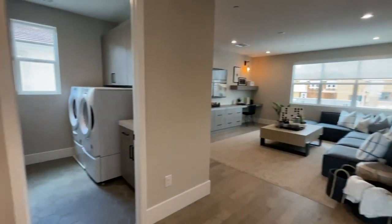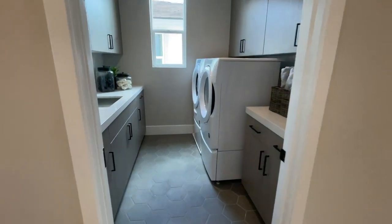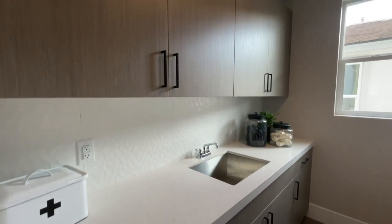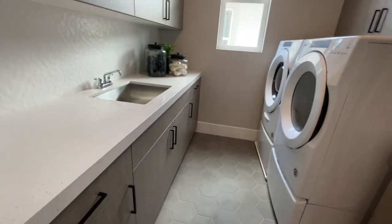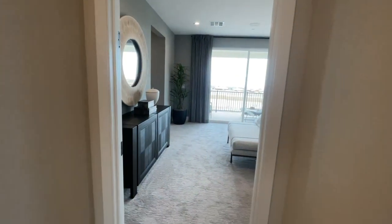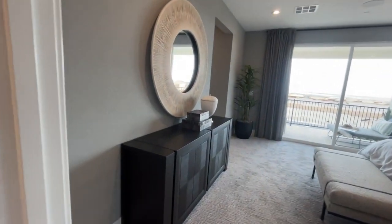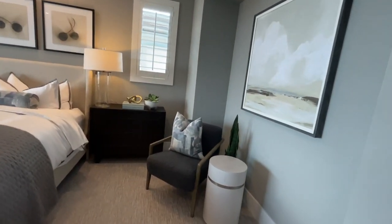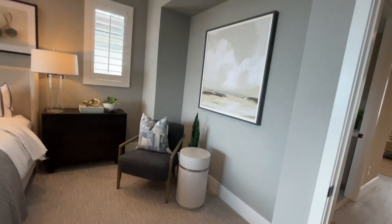Here's the laundry room — custom cabinets and a sink. All of this is an upgrade. Most Toll Brothers homes are upgraded to the nines in their model homes. There's also an interesting little nook up here.